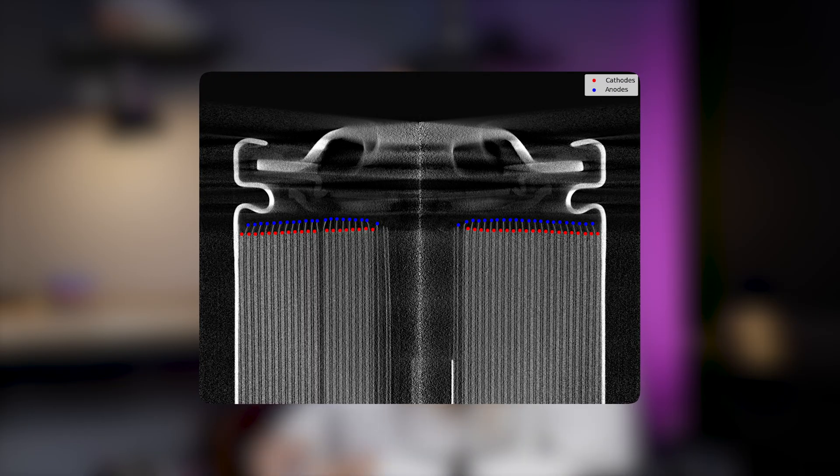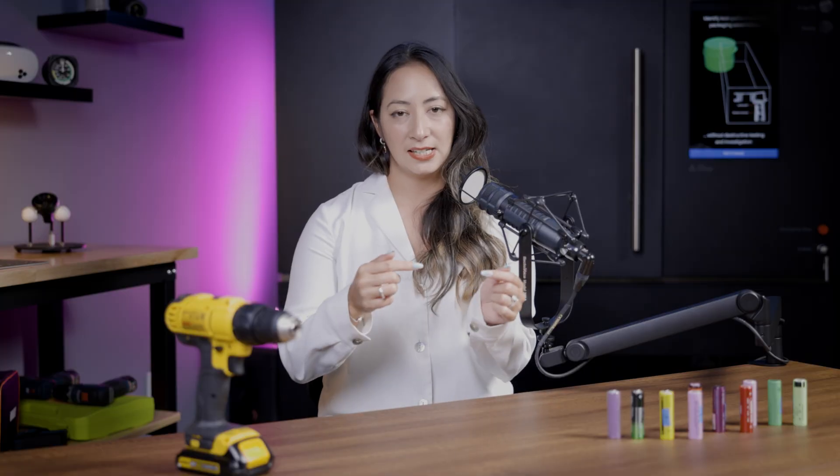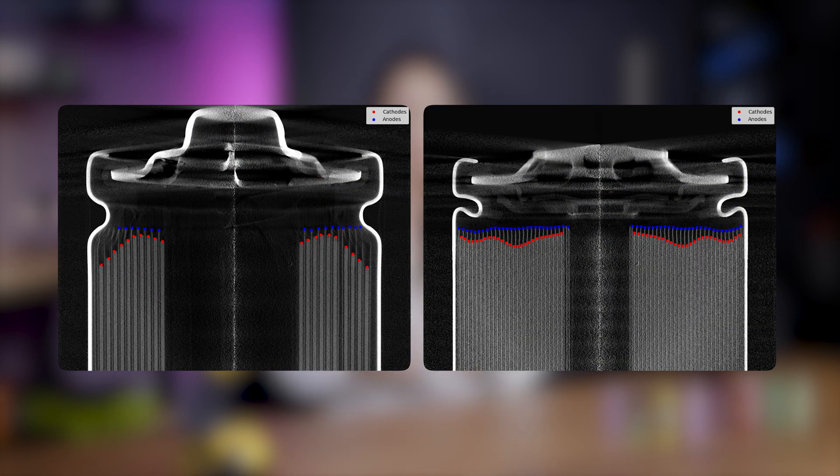The other key quality factor we looked at was edge alignment. When you're winding the cell, you want those electrode layers to be really even and straight — that tells you your winding process is tightly controlled. If you see shifting in that process, it can pose two issues: the first is it can lead to the same type of uneven distribution of ions we talked about for overhang, and it also indicates poor process control, which may imply that the manufacturer has other quality issues and that other types of defects are being introduced throughout the process.